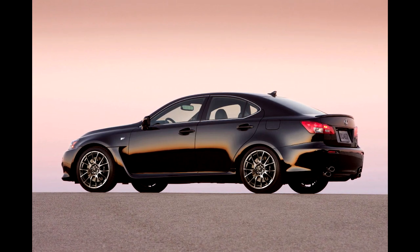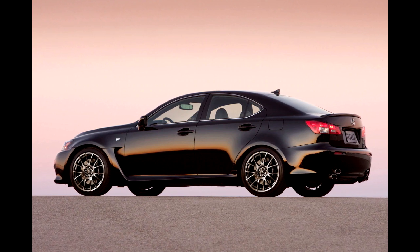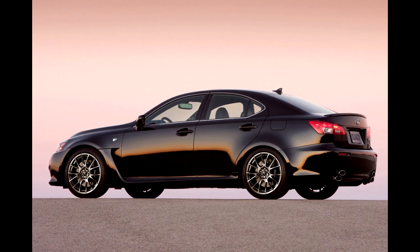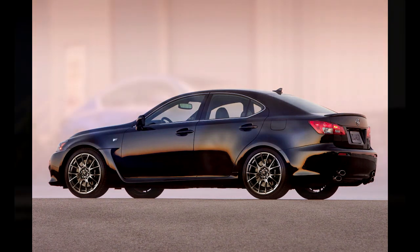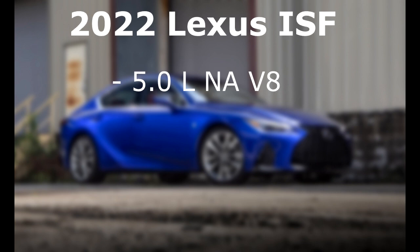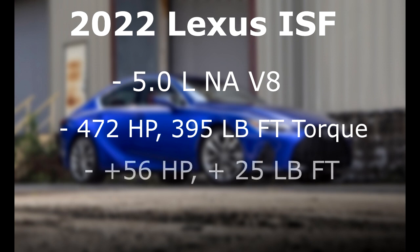Alright, first in line is the ISF. This is really exciting news because so many people have been wanting this back since the original model, which is being shown on screen right now. The 2022 ISF is going to use the same naturally aspirated V8 as the current Lexus RCF, making around 472 horsepower and 395 pound-feet of torque. That's up about 56 horsepower and 25 pound-feet of torque from the previous generation Lexus ISF, which had 416 horsepower.